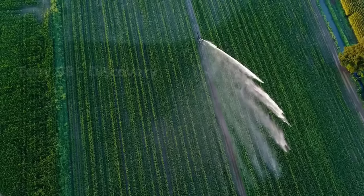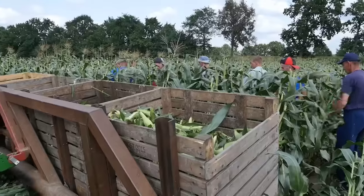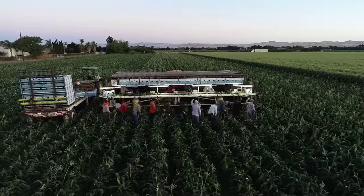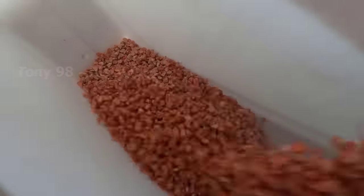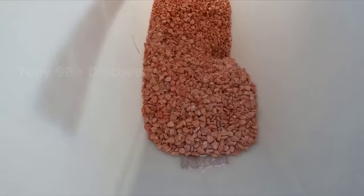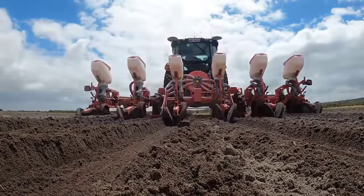Today, we are going to the fields of sweet corn in Florida and Washington State of the United States. Here, we will see how the farmers here cultivate and harvest billions of sweet corn. In the United States, sweet corn seeding usually takes place in March and April each year. Currently, the United States is home to the largest sweet corn crop in the world, with about 268,000 acres and an annual harvest of 2.9 billion pounds.